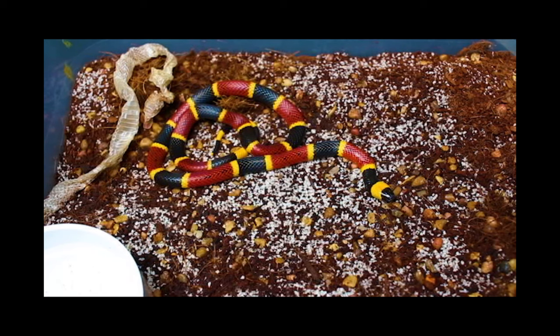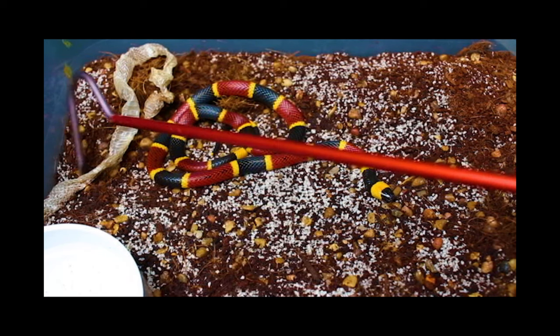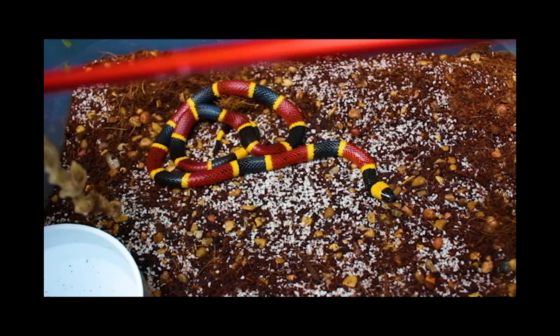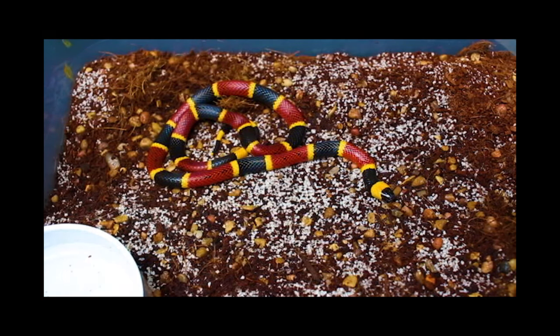I'll go ahead and get that shed out of there, because I don't want to leave that in there — sign of a dirty cage. It ripped in half; it doesn't really matter, I wasn't planning on saving it for anything.